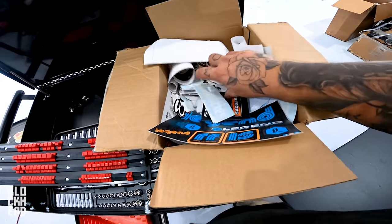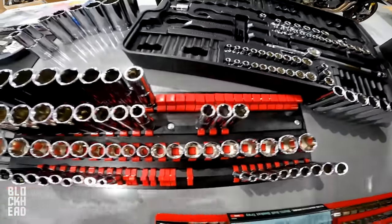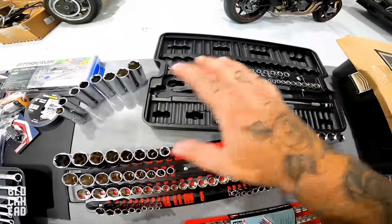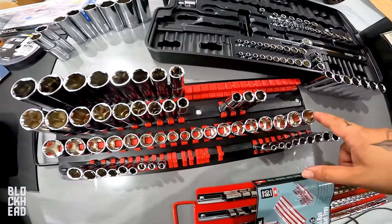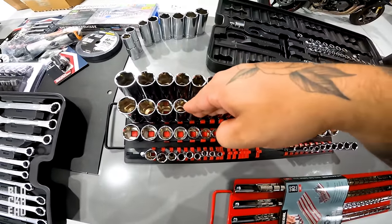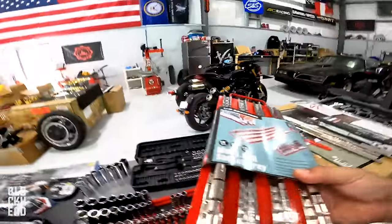I brought a bunch of stickers so we can sticker bomb the tool chest. But the Amazon organizer is not working out because we've got way too many half-inch socket pieces and not enough three-eighths spots. These are all three-eighths and these are all half. The layout just doesn't really make sense to me, so I went by Harbor Freight and got a multi-rail socket tray.